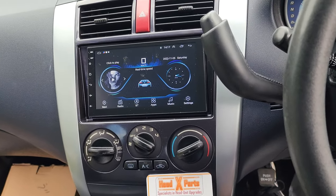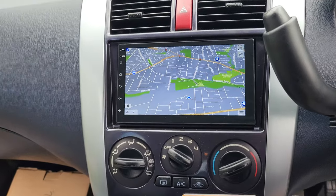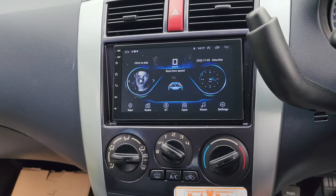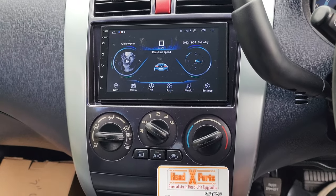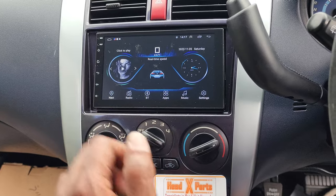So what we have is an offline GPS navigation. It actually has red light camera warnings, speed camera warnings, and speed limit warnings. Maps are updated to mid-2022, so it's only about five months away — latest maps with red light camera warnings, speed camera warnings, and speed limit warnings.